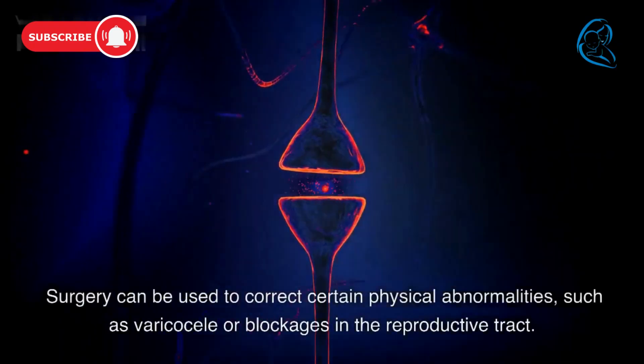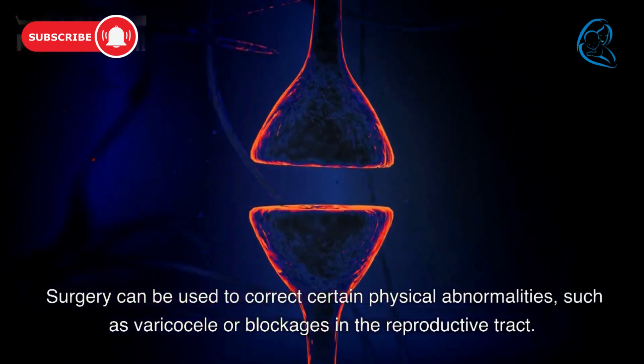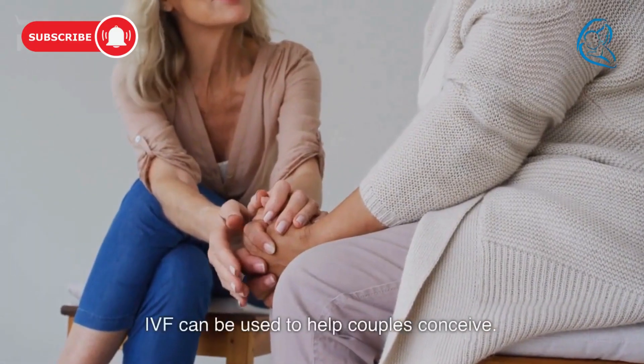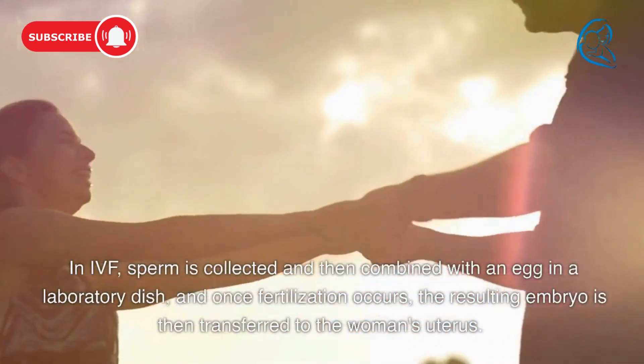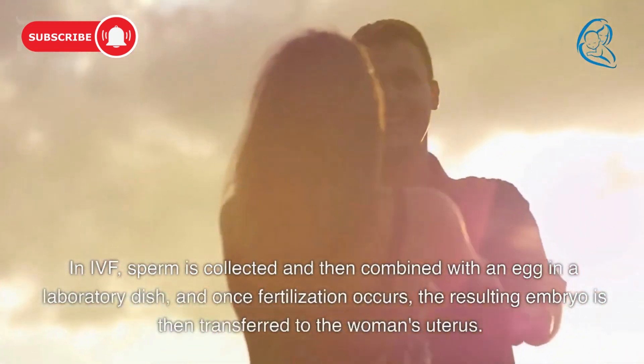Surgery can be used to correct certain physical abnormalities, such as varicocele or blockages in the reproductive tract. IVF can be used to help couples conceive. In IVF, sperm is collected and then combined with an egg in a laboratory dish, and once fertilization occurs, the resulting embryo is then transferred to the woman's uterus.